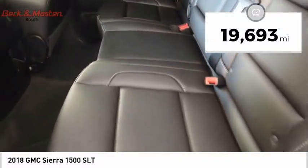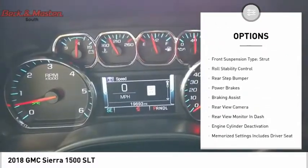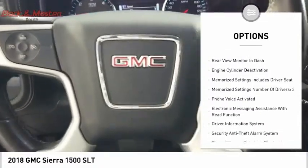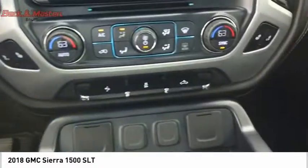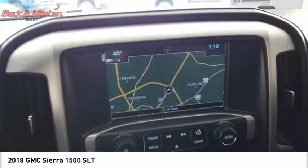Here are some of this vehicle's great options: power windows with safety reverse, remote engine start, cargo bed light, LED, traction control, stability control, front suspension type strut, roll stability control, rear step bumper, power brakes, and braking assist.